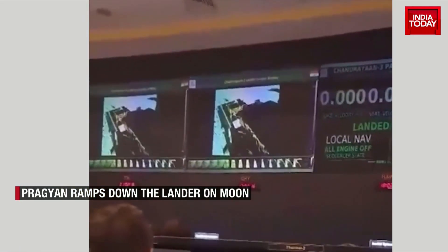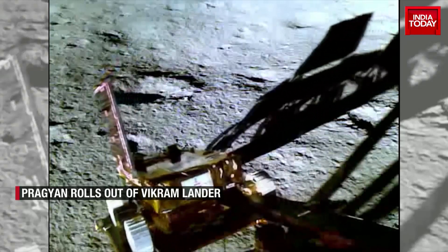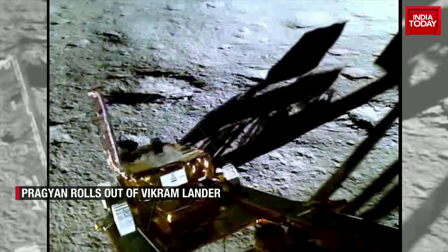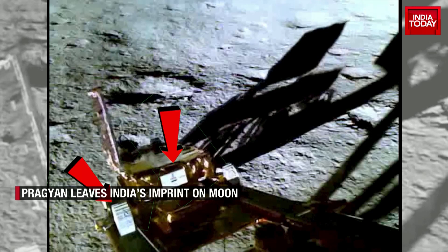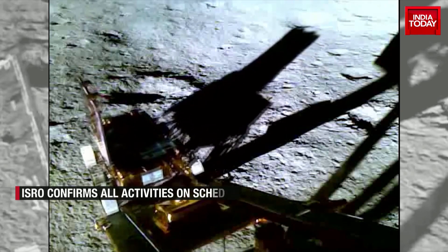Three lander module payloads along with ILSA, an instrument used to measure lunar seismic activity, have been turned on by ISRO. A third payload, Rambha, which will study the atmosphere near the surface of the moon, is also switched on.